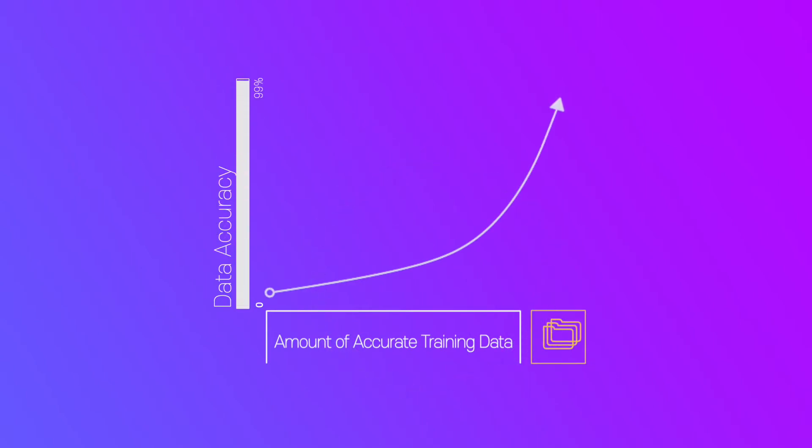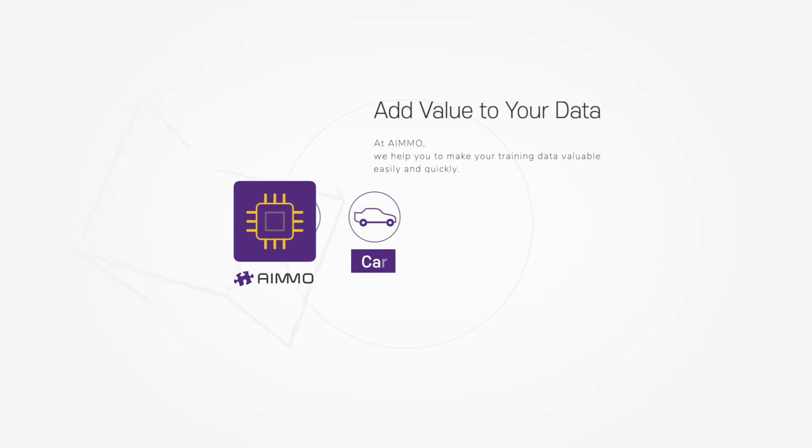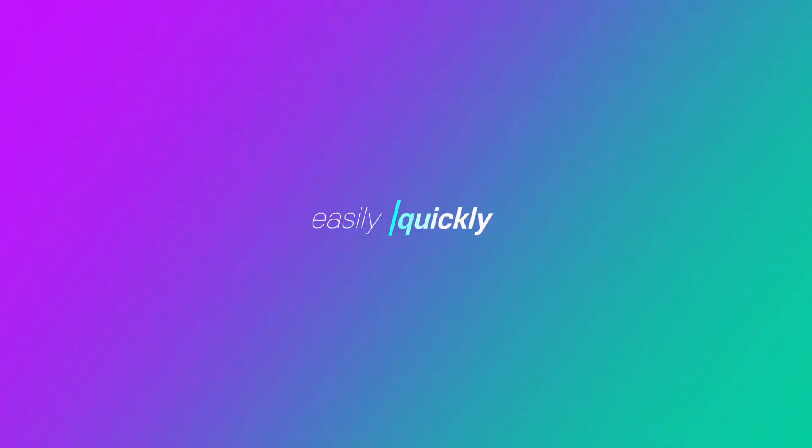The challenge that you are facing is the requirement to create, annotate, and verify large amounts of data to use them for training. AIMO is here for you. At AIMO, we help you to make your training data valuable easily and quickly.